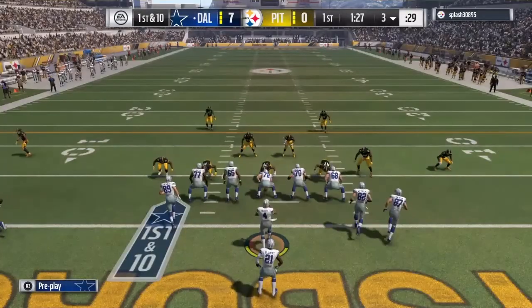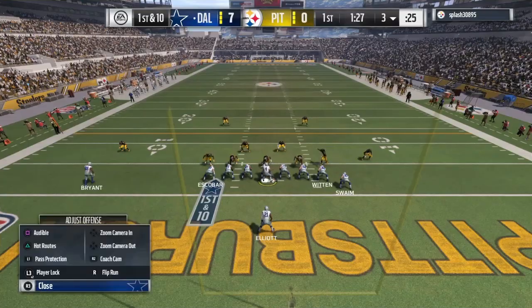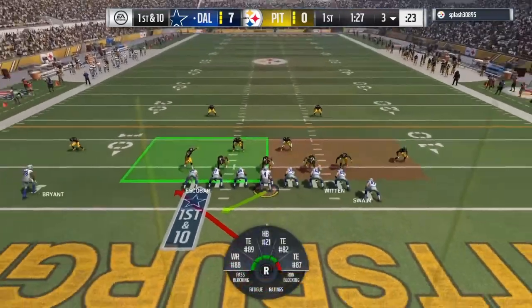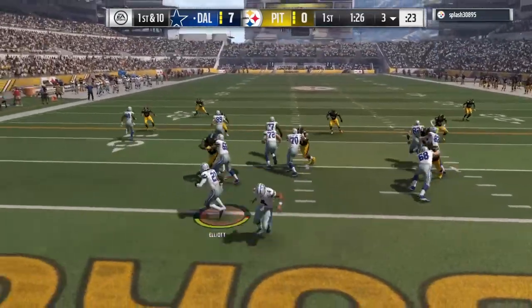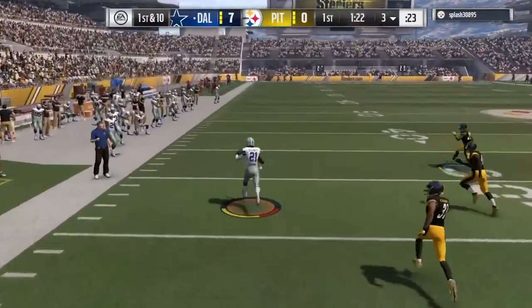That recipe on their last drive that resulted in a touchdown looked pretty good, so they'll be hoping to do that once more. It takes me back to when we sat with the offensive coordinator and the head coach — they felt pretty good about their game plan and thought there were some holes in the defense, and they exploited them on the last time out.